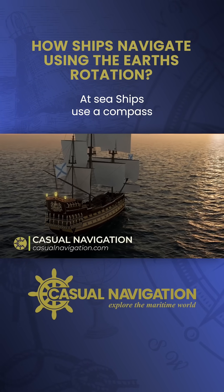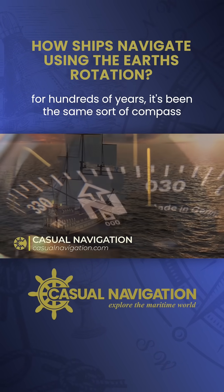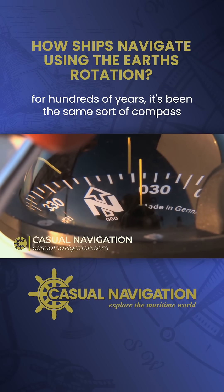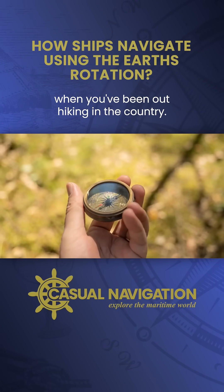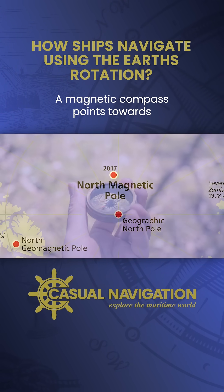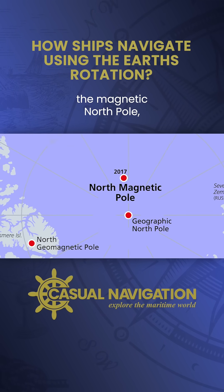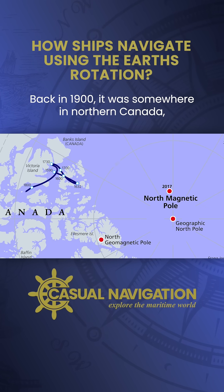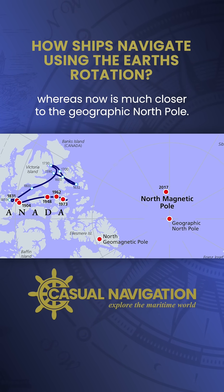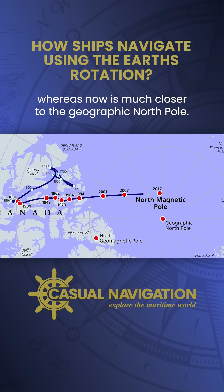At sea, ships use a compass to work out which way they're heading. For hundreds of years it's been the same sort of compass that you may well have used yourself when you've been out hiking in the country — a magnetic compass. A magnetic compass points towards the magnetic North Pole, which has an awkward habit of wandering around. Back in 1900 it was somewhere in Northern Canada, whereas now it's much closer to the geographic North Pole.